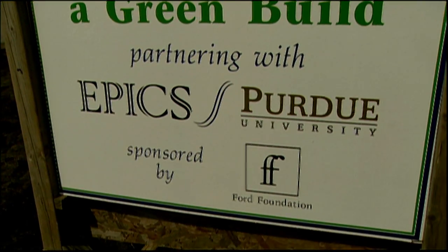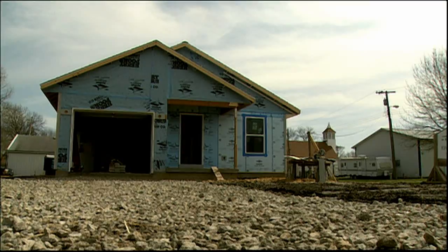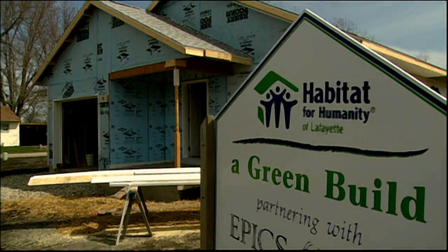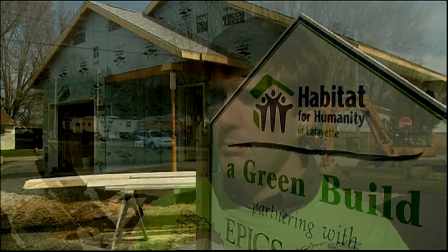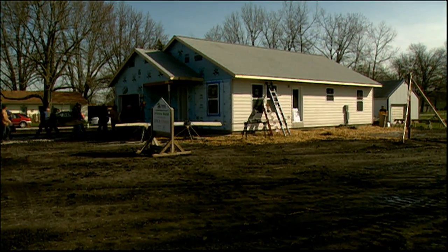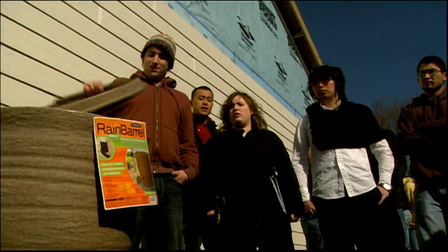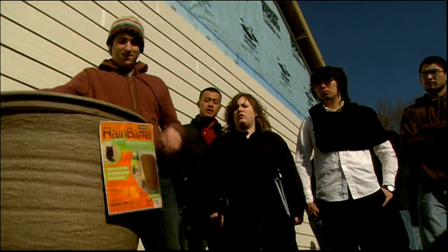Purdue University's Engineering Projects and Community Service, also known as EPICS, and Habitat for Humanity have been working on designing and building an energy-efficient and environmentally-friendly home. We're trying to produce a house that's got lower operating costs, that is more energy-efficient and more environmentally-friendly for Habitat. This house has been built in a way that we can train other Habitat affiliates to build, and the things that have gone into this house can be replicated in other Habitat affiliates.